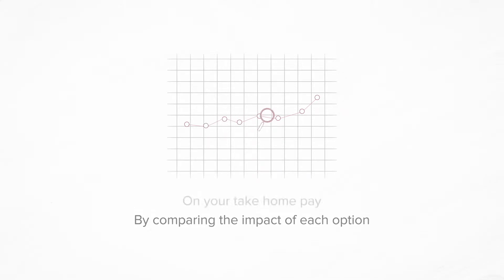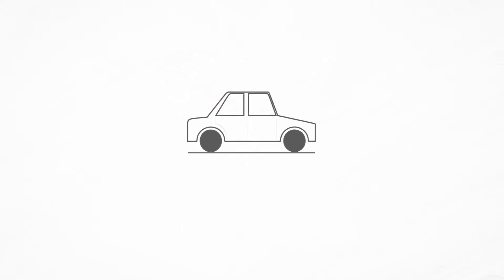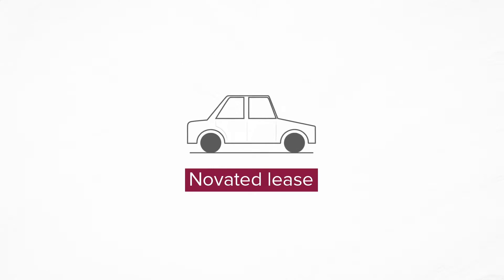We work with you to determine which finance option suits you best by comparing the impact of each option on your take-home pay. One of the options available to you is a Novated Lease.